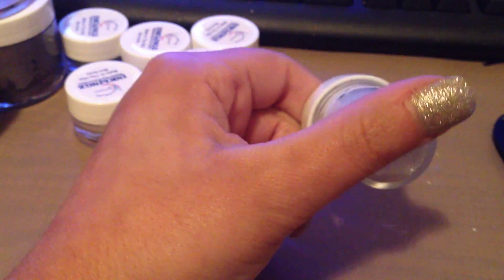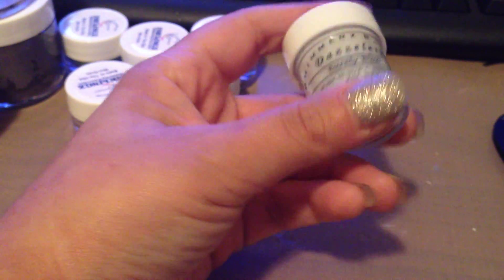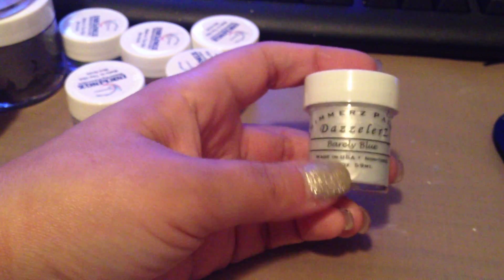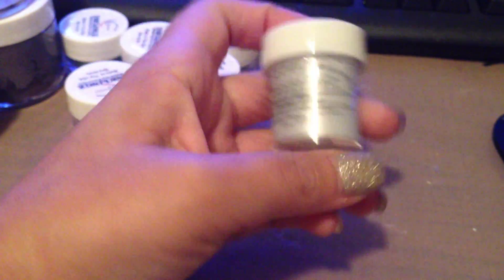You get a free sample when you mention one of their DT members. I mentioned Song's, and I got a sample size of the Dazzlers in Barely Blue. I love it and I'm so excited to use those.